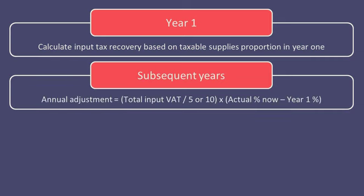The formula to use to determine whether there should be additional input VAT recovery or a repayment to HMRC is to take the total input VAT suffered on the initial purchase — not the amount reclaimed — and divide this by 5 or 10 depending on the type of asset. This figure is then multiplied by the difference between the actual taxable use now and the original taxable use percentage.